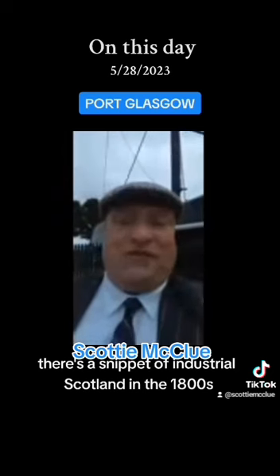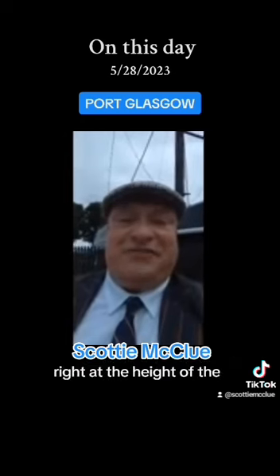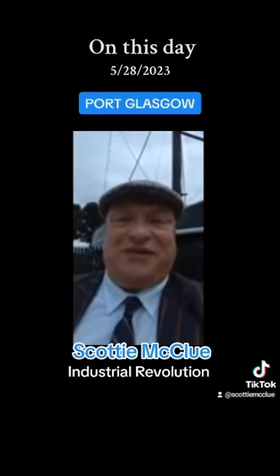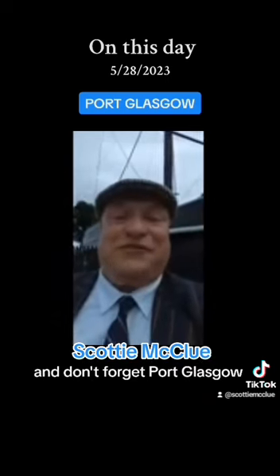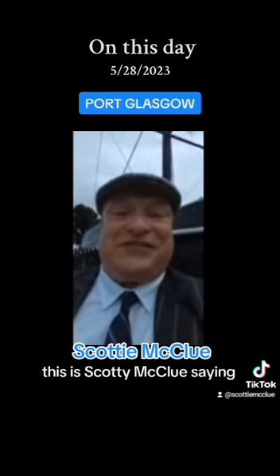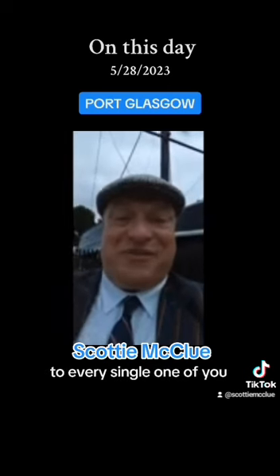There's a snippet of Industrial Scotland in the 1800s, right at the height of the Industrial Revolution. Don't forget Henry Bell and the Comet, and don't forget Port Glasgow. This is Scotty McLeod, saying dinky-doo to every single one of you. Thank you.